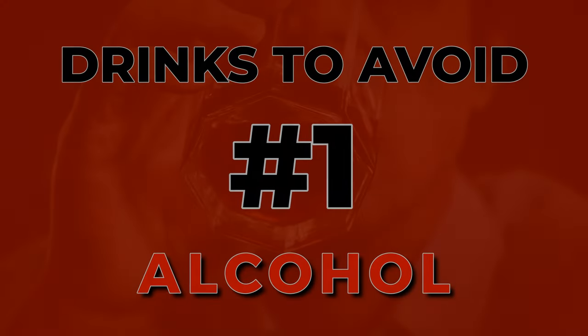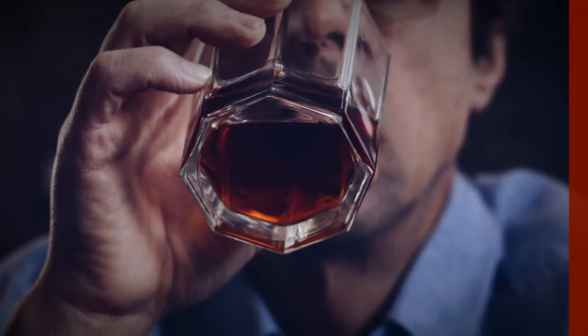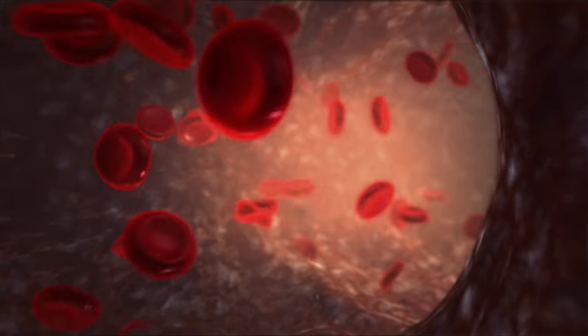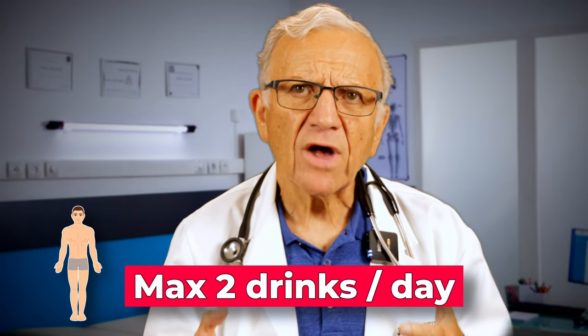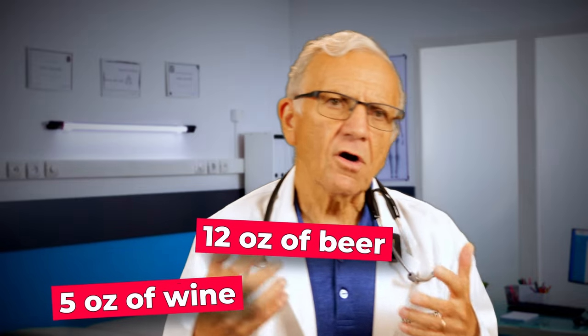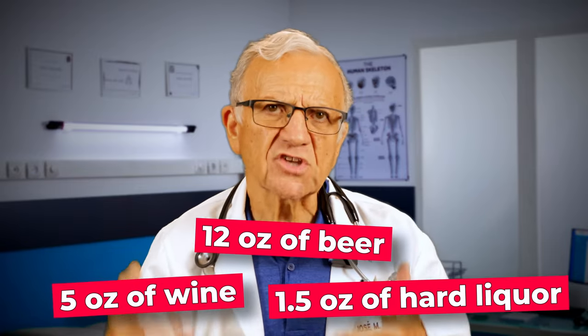While we have discussed beneficial drinks, there are a couple you should avoid if you are dealing with high blood pressure. Number 1, alcohol. Alcohol raises blood pressure by affecting various body functions — it acts on the central nervous system and leads to vasoconstriction, tightening blood vessels and increasing blood pressure. The recommendation is to limit to two drinks a day for men and one drink a day for women. A drink is defined as 5 ounces of wine, 12 ounces of beer, or 1.5 ounces of hard liquor at 80 proof. But if you can avoid alcohol altogether, it's even better for blood pressure management.